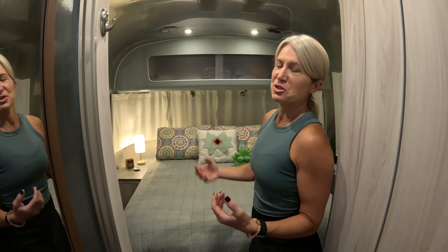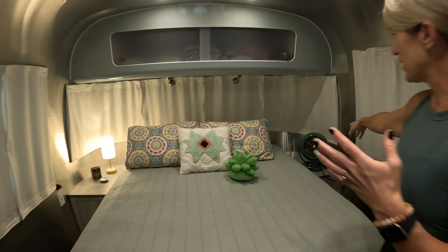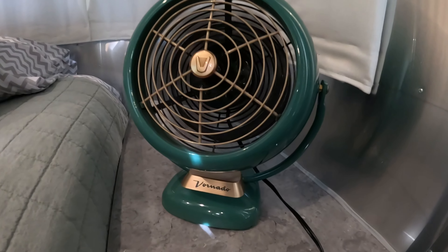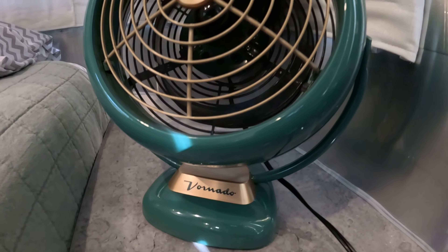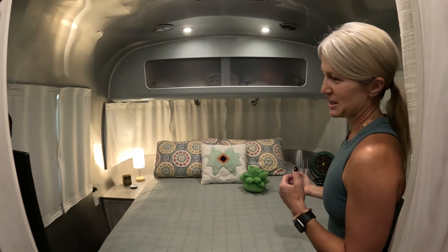We also felt like when the air wasn't running it wasn't necessarily hot, it was just super stuffy and I was missing having a ceiling fan. So we simply put a fan over here in the corner, and this actually creates both white noise and some nice airflow in here while we're sleeping.